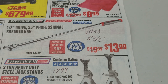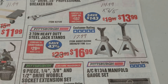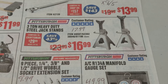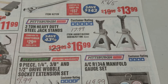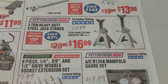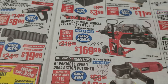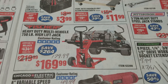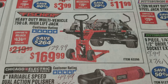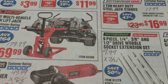The breaker bar: the last coupon we had was $14.99, expiring on the 5th — so right about now. The 3-ton heavy-duty steel jacks: $17.99 is the best price right now, $16.99 is the sale price, but we've also seen these as low as $14.99, so it's a good deal but not the best if you want to hold out. The heavy-duty multi-vehicle high-lift jack: $169.99. The best coupon price we have right now is $179.99, so pretty good deal there. The variable speed dual-action polisher: we have a coupon for the same price expiring on August 5th. The Wobble socket extension set: we had a coupon for the same price that ended at the end of July.